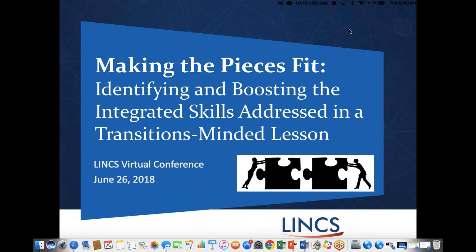Hi, everyone. Welcome to our LINCS webinar today. This is Making the Pieces Fit: Identifying and Boosting the Integrated Skills Addressed in a Transitions-Minded Lesson. This is hosted through LINCS, a professional development website sponsored by the United States Department of Education. It's a great resource for adult educators with lesson plans and activities. If you haven't been there before, check it out — it's LINCS.ED.GOV. You can create a free account and get access to materials right away.